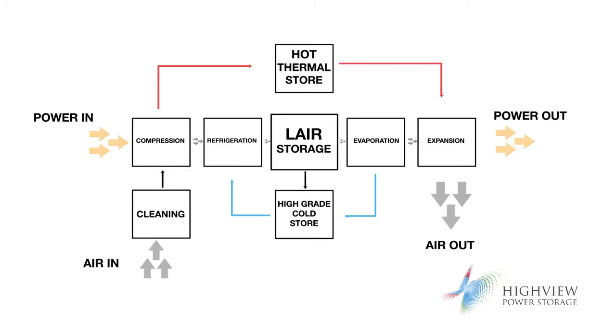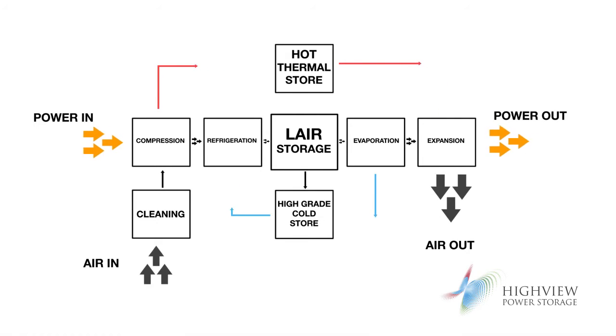We're storing the energy in the form of liquid air in low-pressure tanks. We then pump that to a high pressure. We then introduce some heat, which helps us to phase-change the liquid back into a gas.